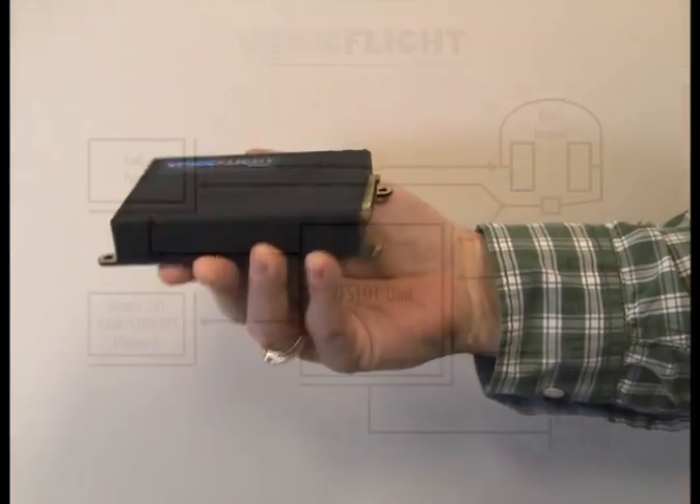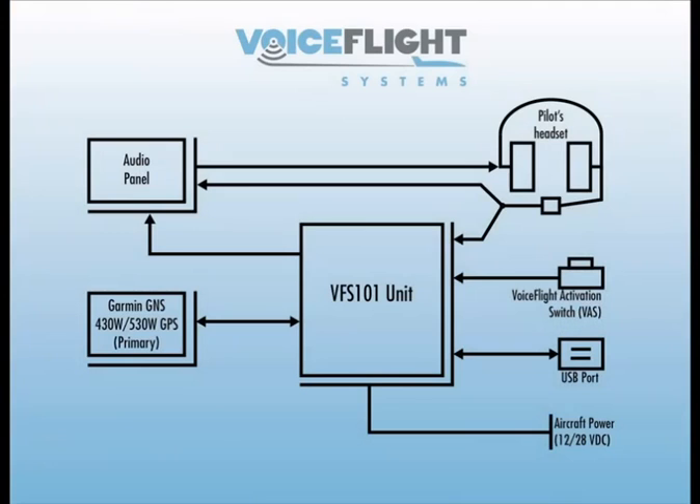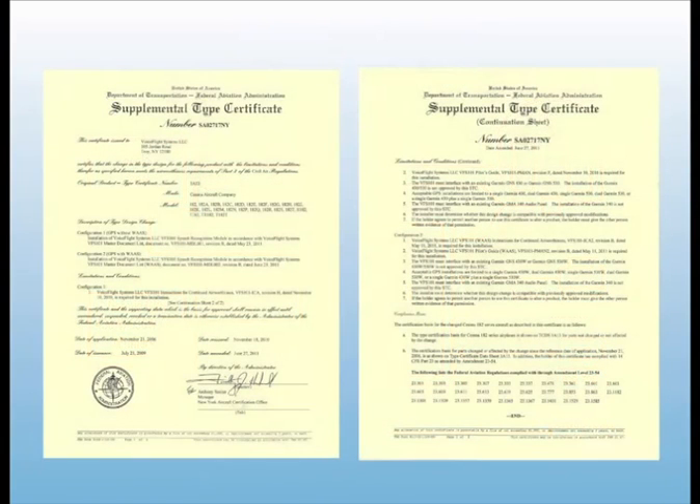The VFS 101 is a compact unit, weighing less than a pound, which can be blind mounted behind the instrument panel, and is connected to your GPS and audio panel by 14 wires. The VFS 101 is FAA approved for installation into almost all aircraft under 6,000 pounds, and is available now at a suggested retail price of $1,995. Order one from your favorite avionics shop today!